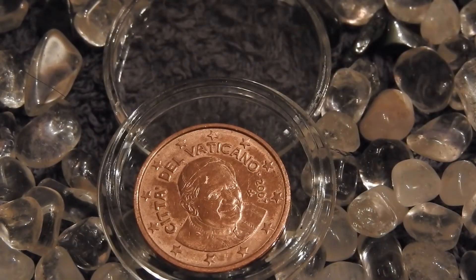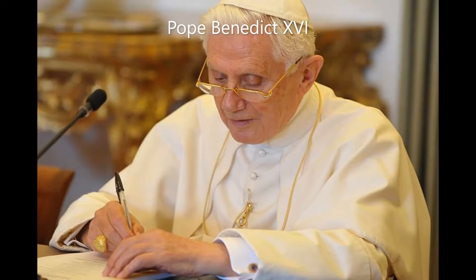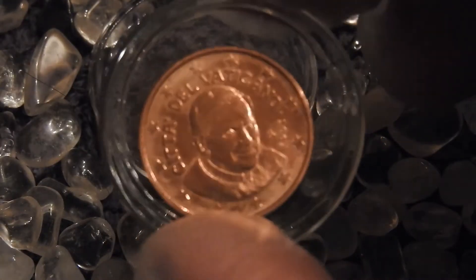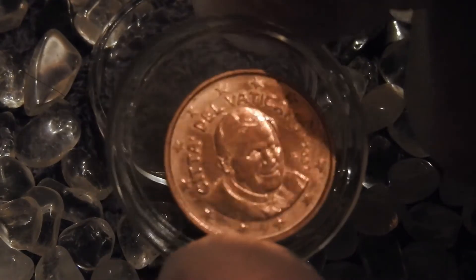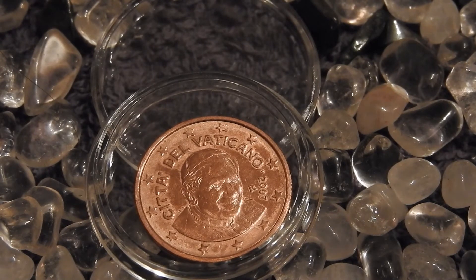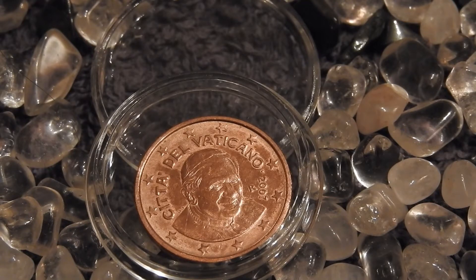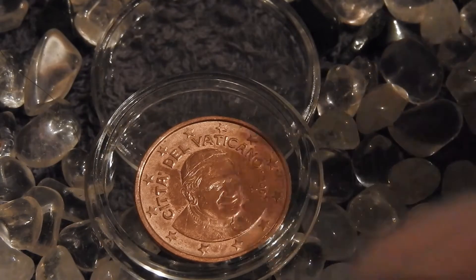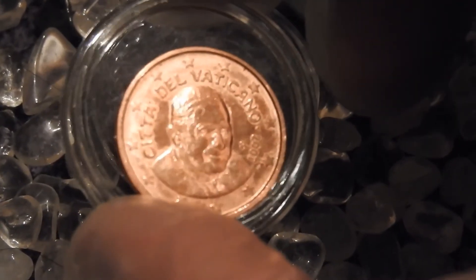On the obverse we have the depiction of Pope Benedict XVI. He became pope in 2005 and stayed pope until 2013, when he resigned from the position. He was actually the first pope in quite a long time to resign while still alive — most other popes had died in office.